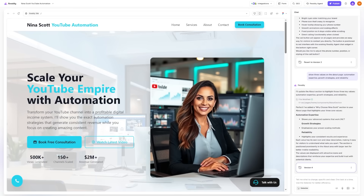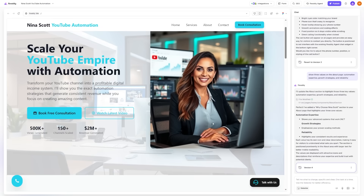You don't settle for the first draft. You keep telling it what you want, and in seconds the changes are live. The more detail you give, the better the result.